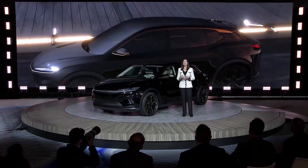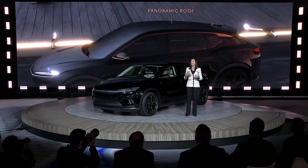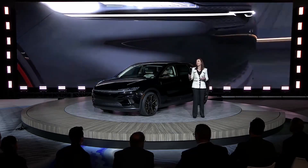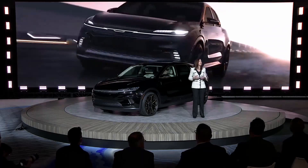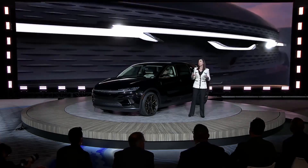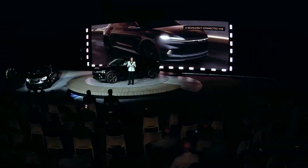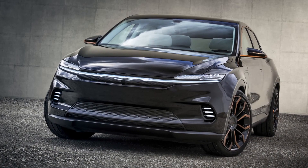The Airflow Graphite's panoramic roof allows daylight to stream into the cabin. The Airflow Graphite concept vehicle showcases advanced safety technologies, which are a true hallmark of the Chrysler brand's safety leadership, along with intuitive AI and connected vehicle technology. Because the future won't simply be about making vehicles that move from point A to point B — we're creating a seamlessly connected hub that brings the customer's lifestyle along in the vehicle.